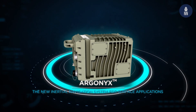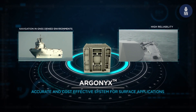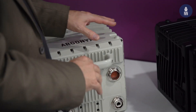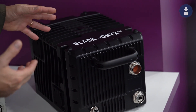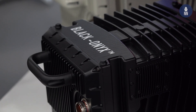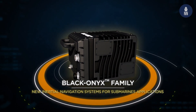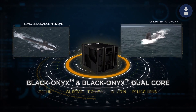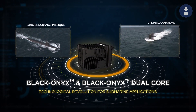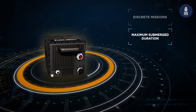We have the Argonix family for surface ships, which accommodates vessels from OPVs up to frigate size. And then we have the Blakonix family for submarines — we distinguish between classic diesel electric submarines, SSK, with basic requirements, up to more sophisticated submarines with AIP, air independent propulsion, with higher end requirements.